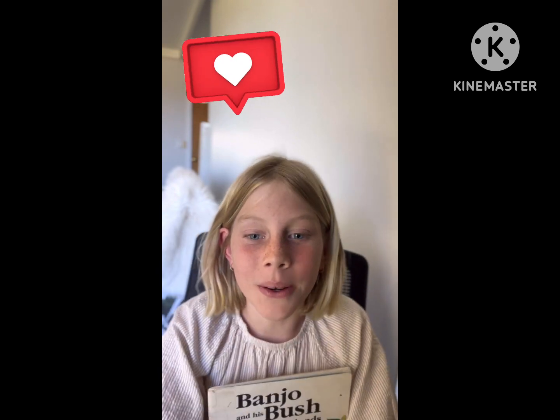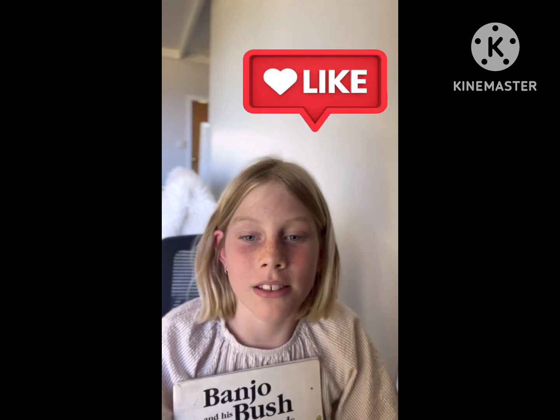I hope you enjoyed that video. Make sure to like and subscribe and share with your friends.